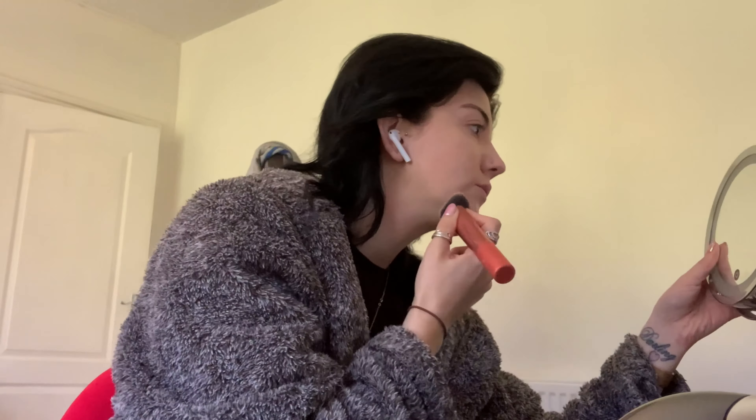I'm going to buff that in with a brush first, and then go in with my Real Techniques blender — it's really old and I need to replace it. I really like this foundation because it doesn't feel like I'm wearing loads of makeup; it gives a really nice coverage without being too cakey. Then I go over it with the sponge to finish.